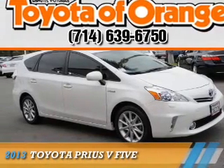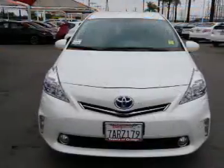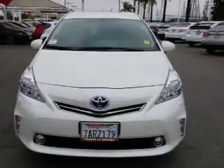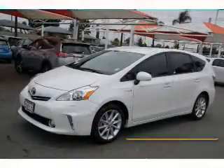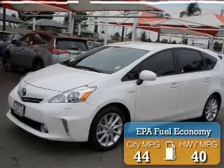Presenting the 2013 Toyota Prius V. It's powered by front-wheel drive, a 1.8-liter four-cylinder engine, and a continuously variable transmission. Great fuel efficiency saves you money by requiring fewer trips to the gas station.